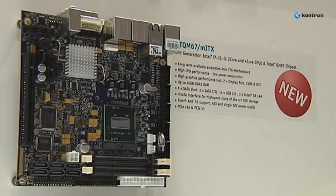Both boards are long-term available up to seven years and offer best-in-class dual and quad-core performance with the second generation of Intel i3 up to i7 CPUs, accompanied by outstanding graphics performance.